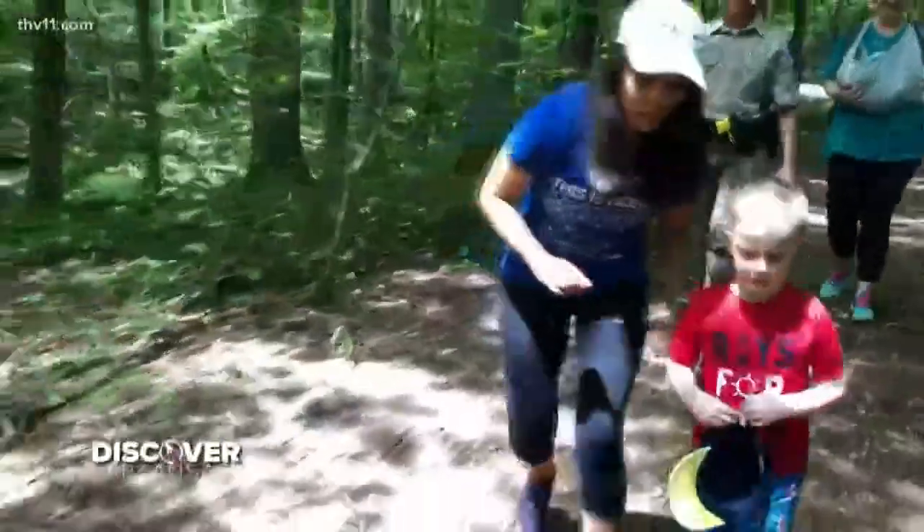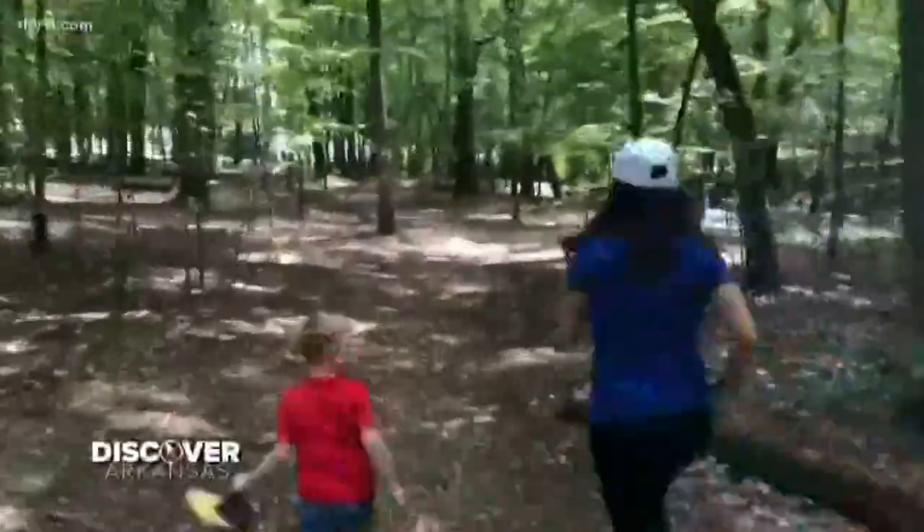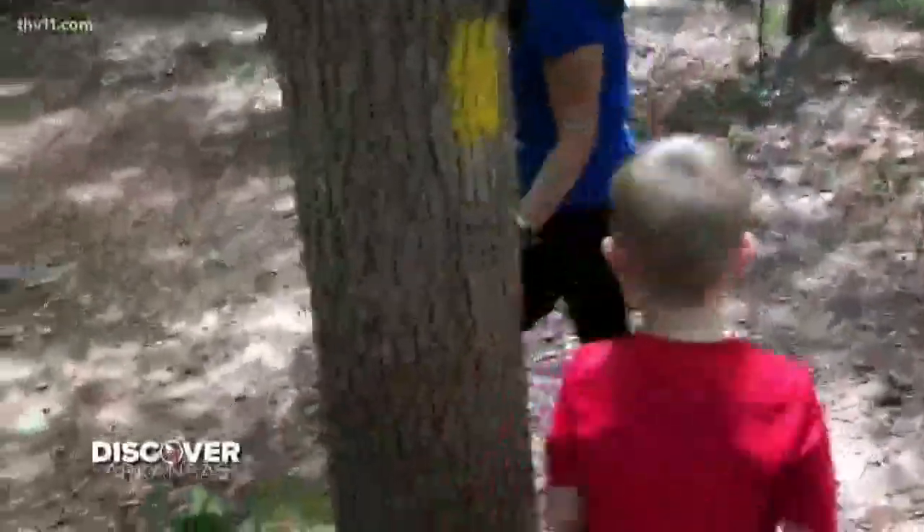You've got to find the red marks on the trail. Can you find the next one? Where is it? We found it!